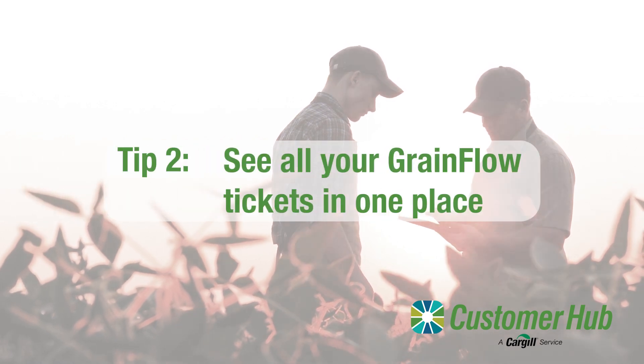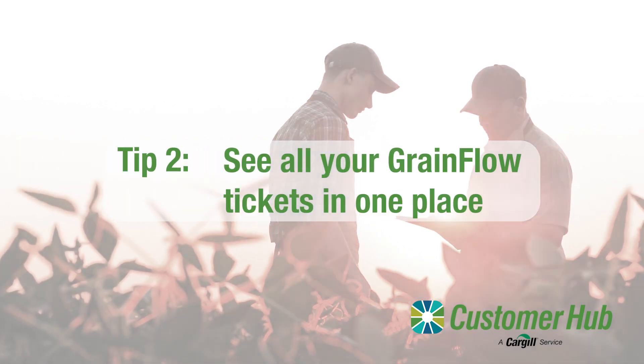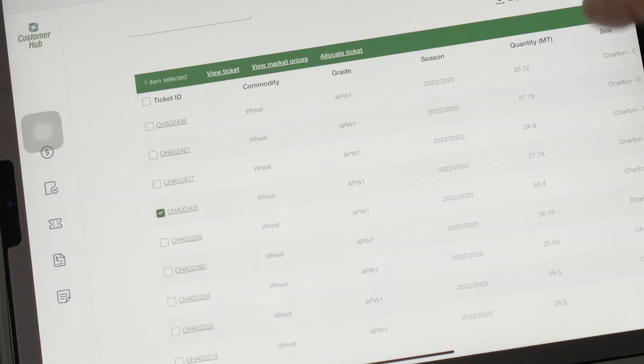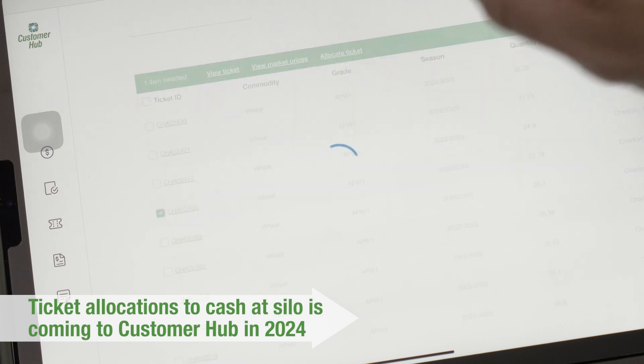Tip number two: you can see all your grain flow tickets in one place. You can also manage your tickets online by allocating them to open contracts, pool allocations or cash at Silo.